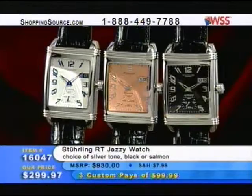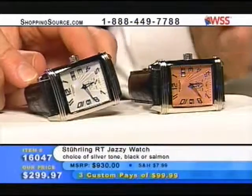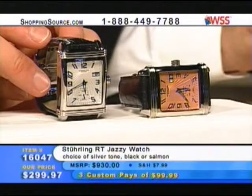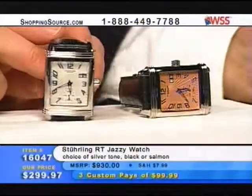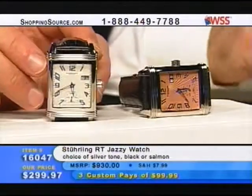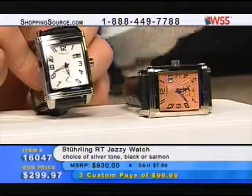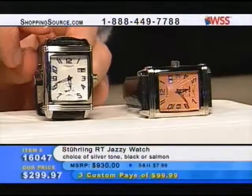Here we go — the Jazzies. This is the same as the last one except with the new case. But here's the new dial and the new hands. I love this one — I picked up the blue one immediately. I put a different strap on it, but you see my own personal one; I'm wearing it on the air. Here's the silver tone with the blue hands, and if you look real close at the dial, it's got angled rays cut into the dial.